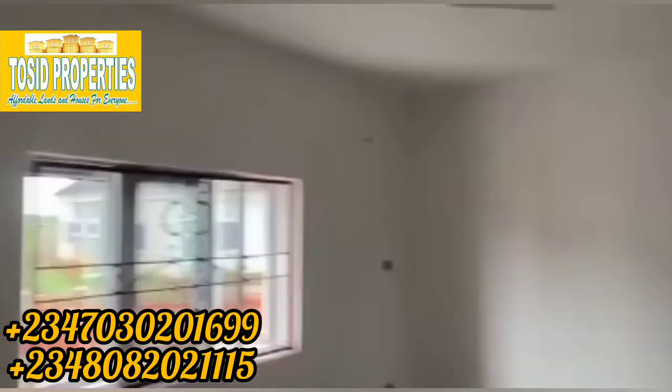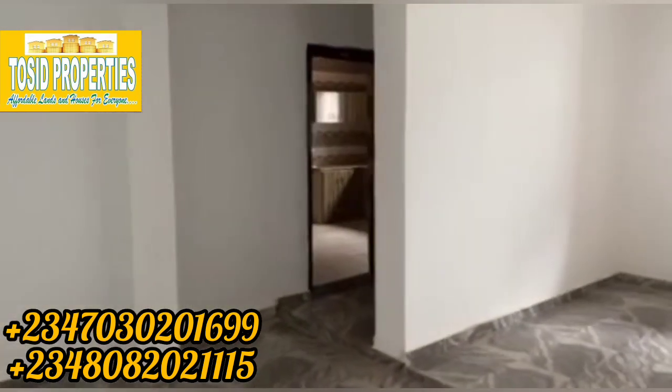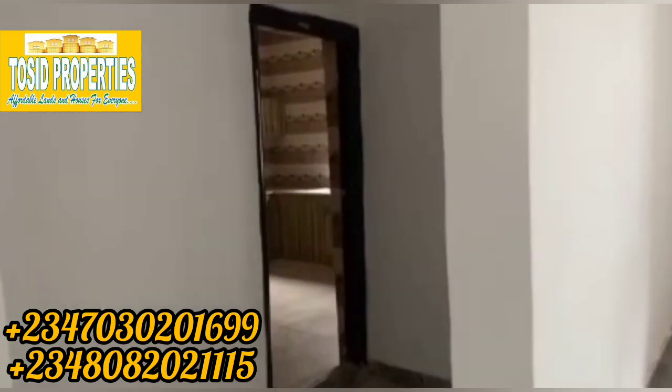Check the special living room, neatly finished. All rooms and seats.